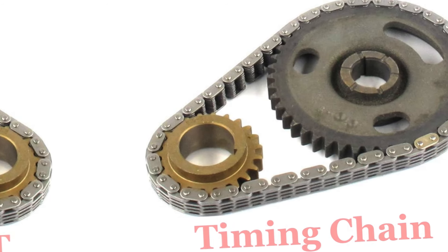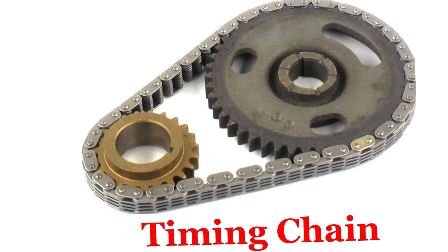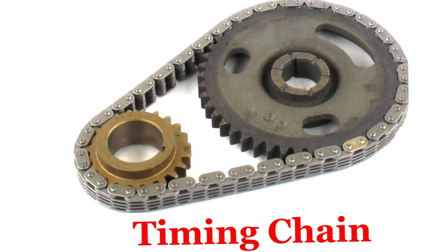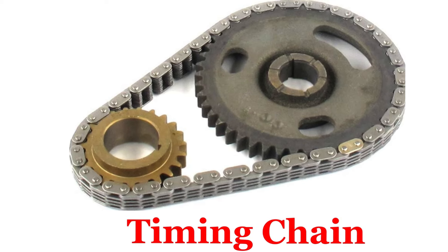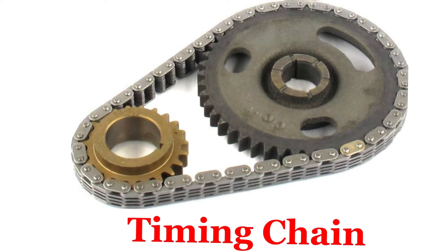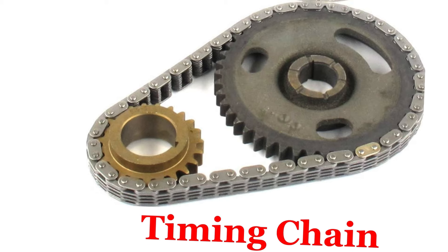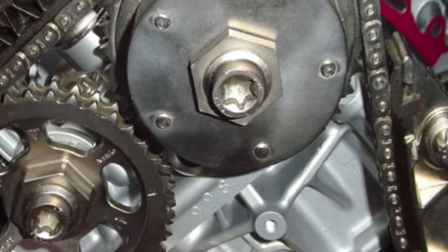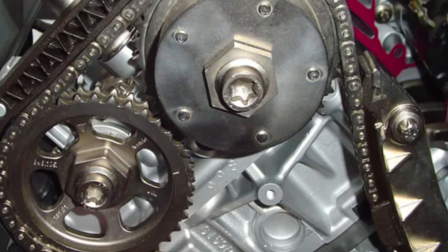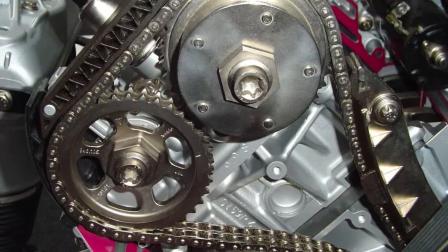Now let us look at the timing chain. Number one: Material. Made of metal, similar to a bicycle chain, it is more robust and durable than a timing belt. Number two: Design. It is heavier and less flexible than a timing belt and can be noisier due to metal-on-metal contact. Number three: Location. Typically located inside the engine and lubricated by engine oil, offering more protection from external contaminants like dirt and debris.